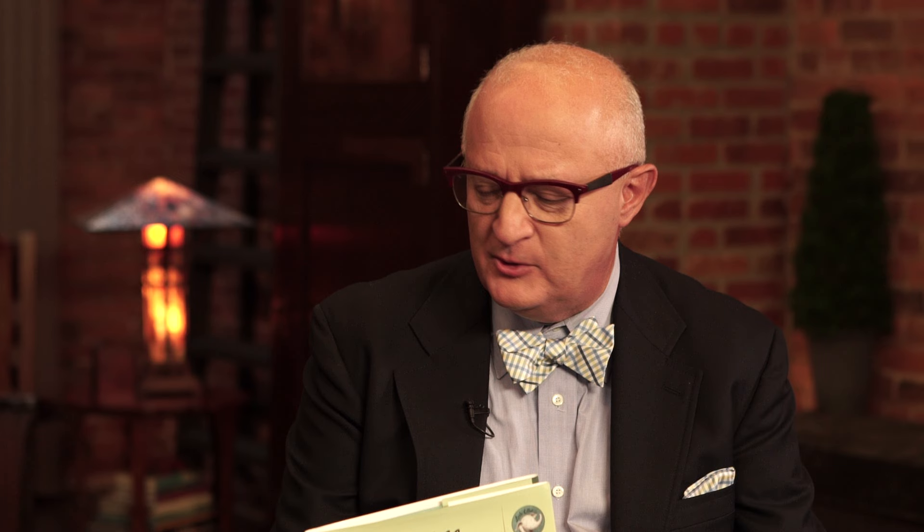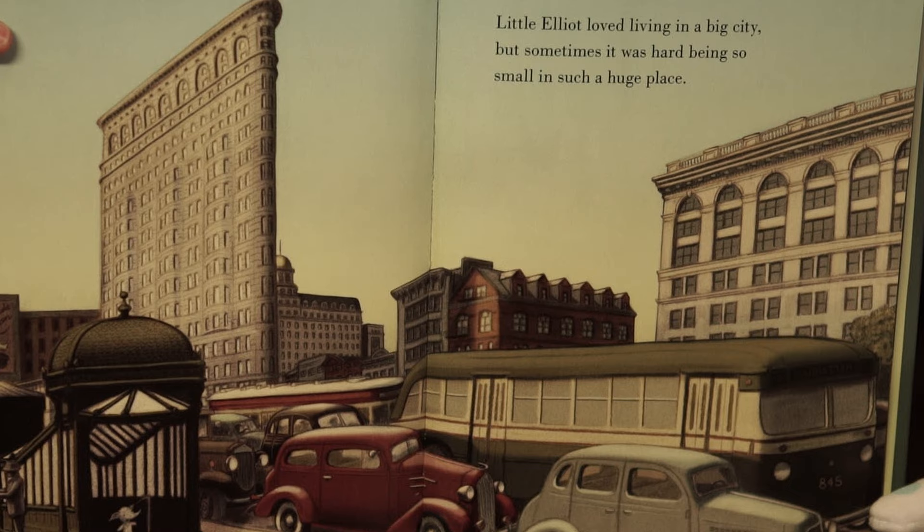The book is actually set in a period New York City — it's late 1930s — and the illustrations really depict that. And little Elliot finds a friend who's even littler than he is and helps put everything into perspective. And here we have Mouse right there.